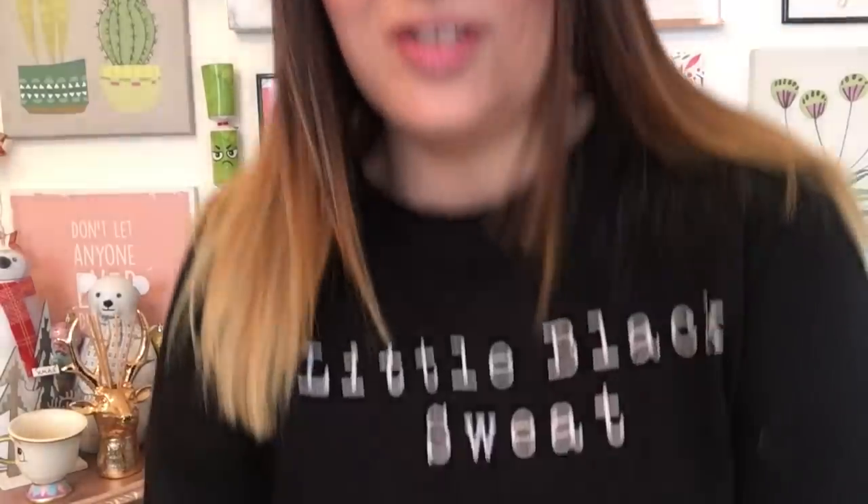My top is from Sue Ryder in Galston — it was £3.50 and I think it's New Look. It just says 'little black sweat.' This top nearly made its way to Amy when we did a clothes swap collaboration — £15 worth of charity shop items each — but I kept this one because I really liked it.